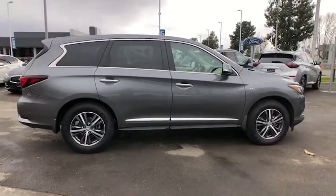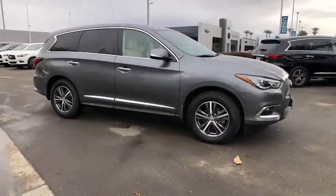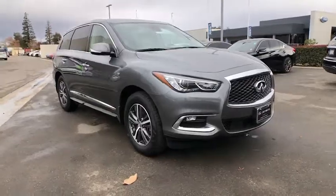Power liftgate, electronic stability control, Bluetooth, leather seats, trip computer, power windows, bucket seats, four-wheel disc brakes, and power steering.